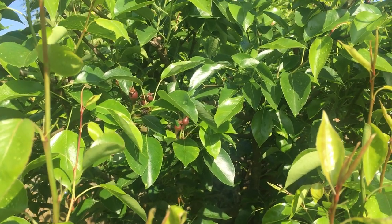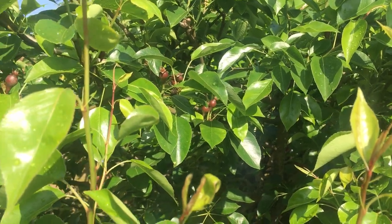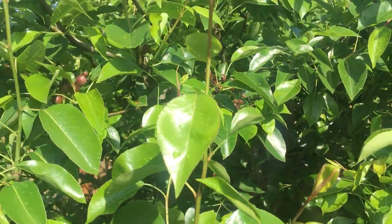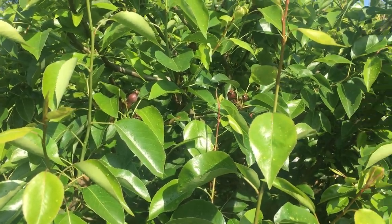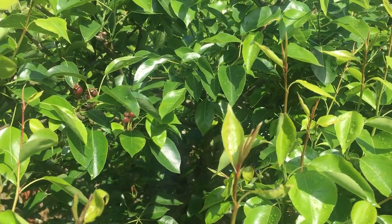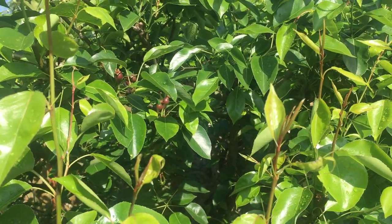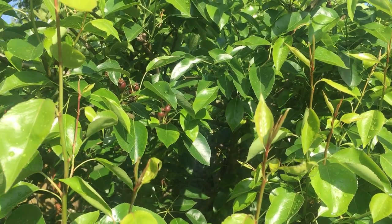Seckel pears are self-fertile, so they don't need a pollination partner. Most Pacific Northwest folks use Bartletts as a pollination partner in commercial orchards because they're compatible with so many other pear varieties. With seckels, you can grow just one pear tree. It's resistant to fire blight and produces heavily every year.